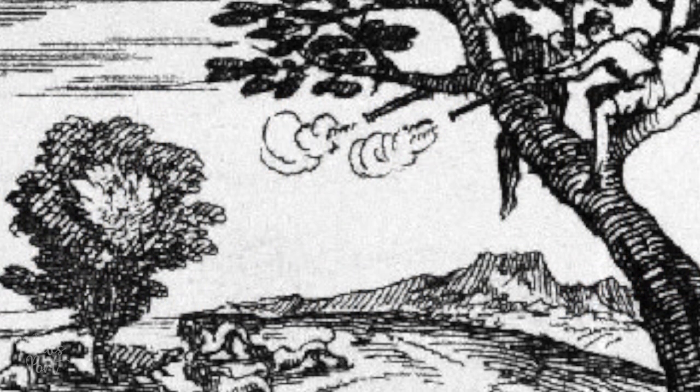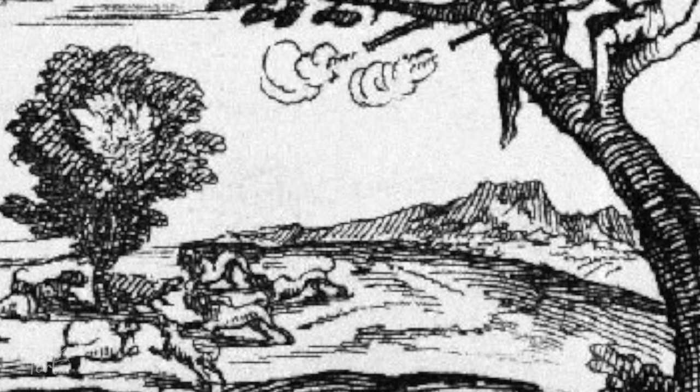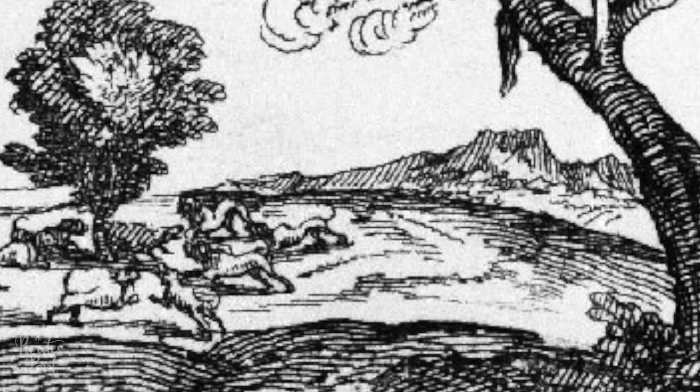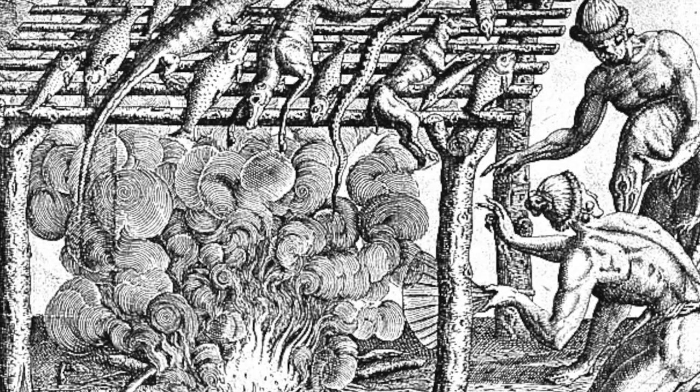The French and English living on Tortuga were adventurers who decided to try their hand at life in the New World. These men hunted wild boars and cattle, and using a practice taught to them by Native Americans, smoked the meat on wooden racks called boucans. These hunters were nicknamed boucanyers, which eventually changed into buccaneers.